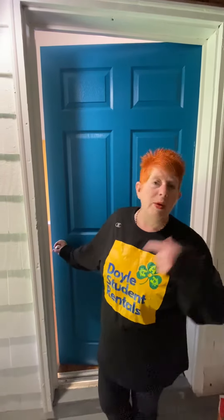Hi! Welcome to Doyle Student Rentals. Today we're going to take a tour of 742 Locust Street, Unit 4. That's a two-bedroom unit located on the second floor and we're steps away from Warwick. Come on in.